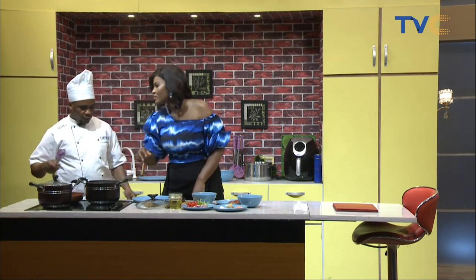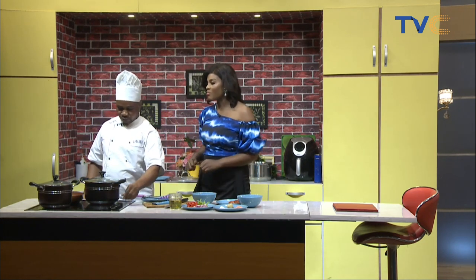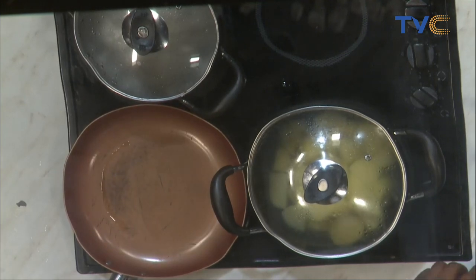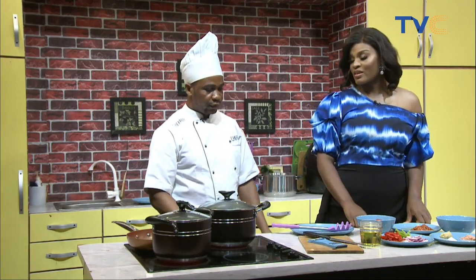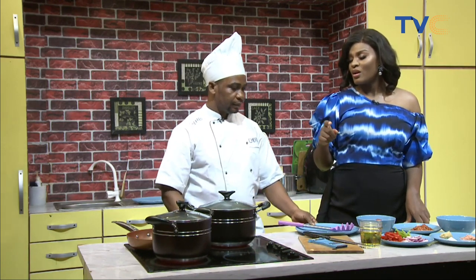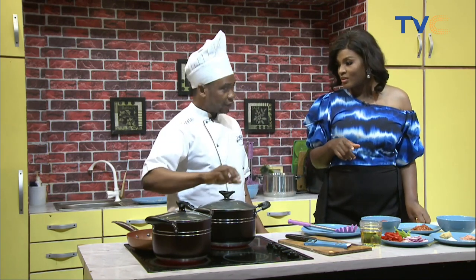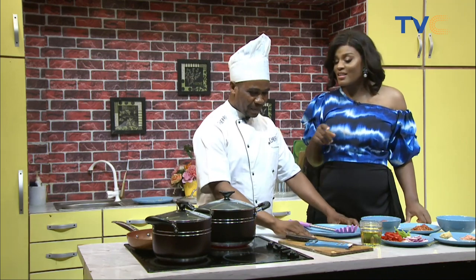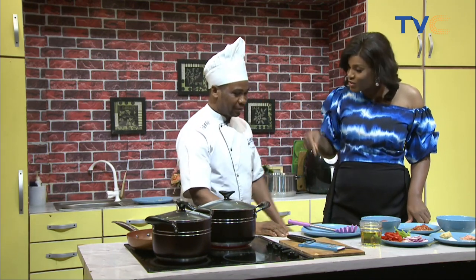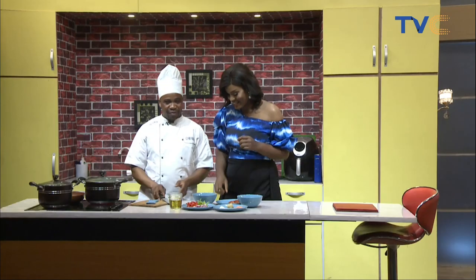The fish should be boiled for under 15 minutes. There was a time in Nigeria when fish prices were predictable, but now there's a range. The crocker fish used here was one and a half kilos for two thousand naira — Chef Ben has a supplier who sells at a cheap average price.